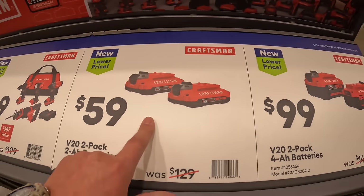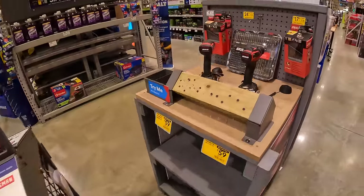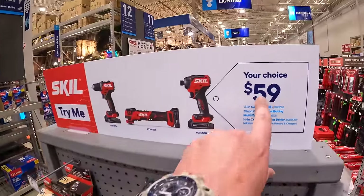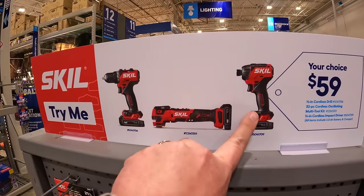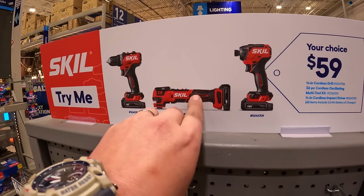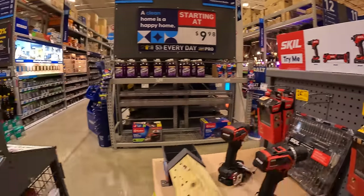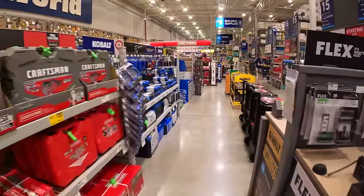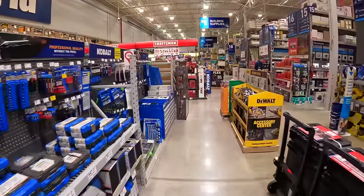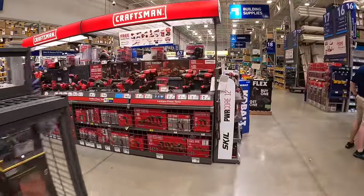$59 for two 2 amp hour batteries, or $99 for two 4 amp hour batteries. Quick mention: Skill still has a deal going on — $59, your choice of a driver, impact driver, or oscillating tool as kits. Let's take a look at what else Craftsman has because it looks like they have additional sales.